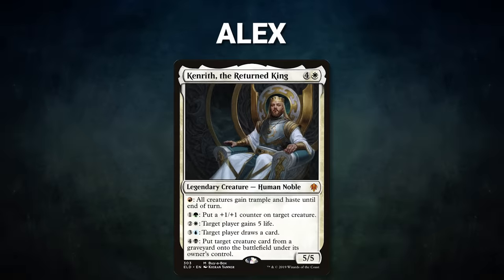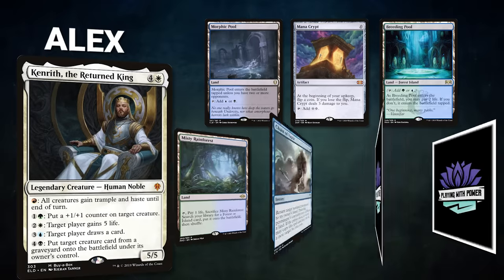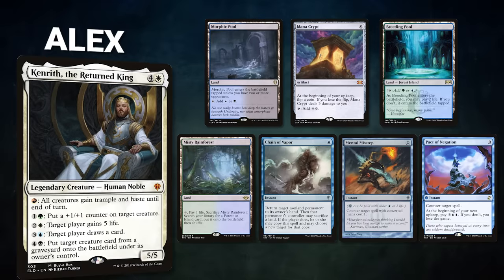In this game, Alex is piloting Kenrith, the Returned King. This deck focuses on evocation effects to loop Dockside Extortionists for infinite mana. Alex's opening hand contains a Morphic Pool, Mana Crypt, Breeding Pool, Misty Rainforest, Chain of Vapor, Mental Misstep, and a Pact of Negation.